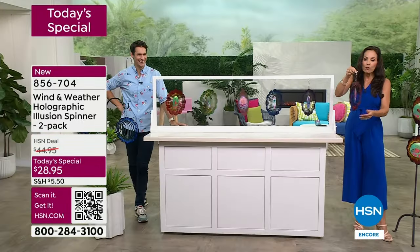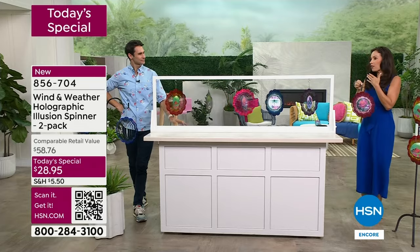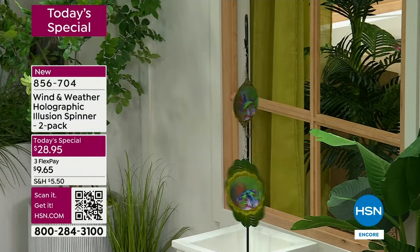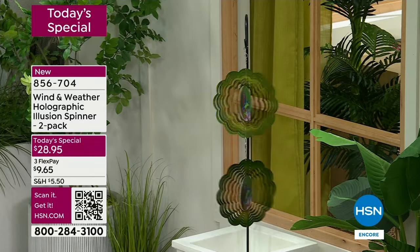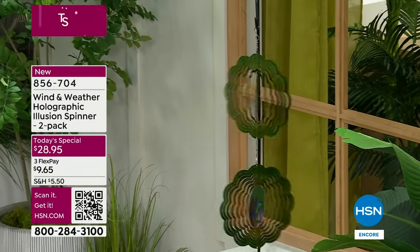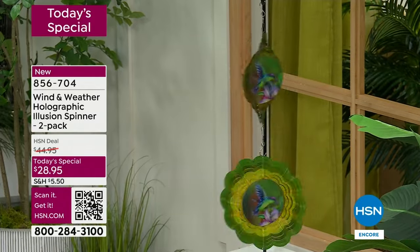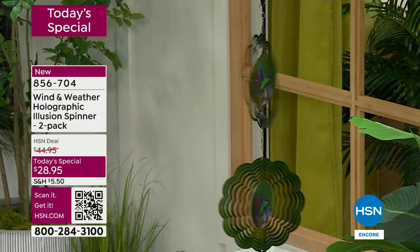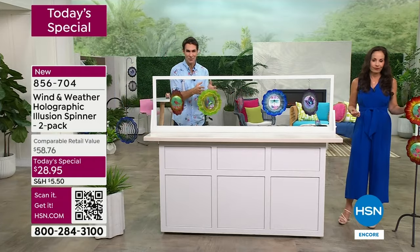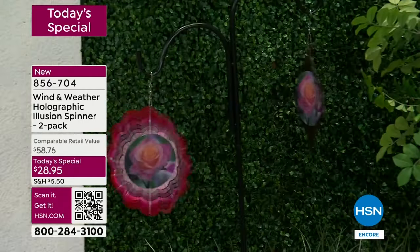I love every single one of them — I'm a butterfly girl and I love the dragonfly. I love that they added the flower though, because if someone just loves flowers, that can be their choice — just that blooming effect. It's great to see the hummingbird and the cardinal and the butterfly with their wings flapping, but to see that blooming effect — it's what we expect from Wind and Weather. If you already love Wind and Weather and have some of their items, you probably already picked yours up because you know how durable and eye-catching they are.